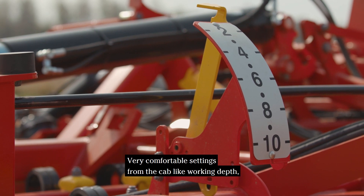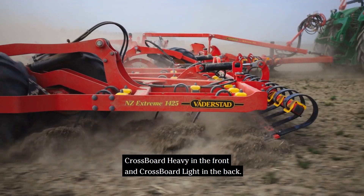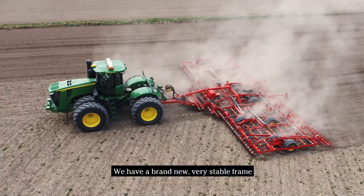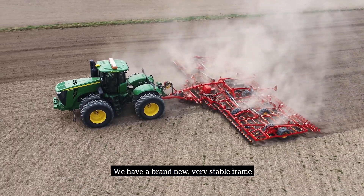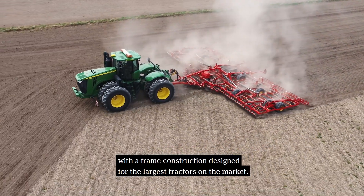Very comfortable settings from the cab include working depth, crossboard heavy in the front and crossboard light in the back. We also have a brand new, very stable frame with a frame construction designed for the largest tractors on the market.